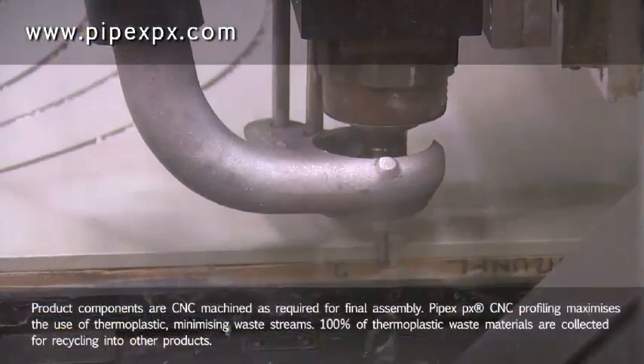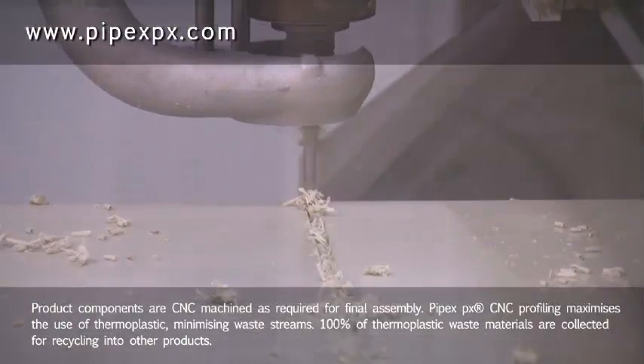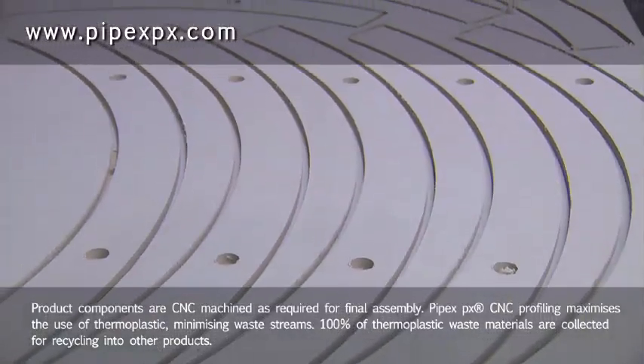PIPEX CNC profiling maximises the use of thermoplastics, minimising waste streams. One hundred percent of thermoplastic waste materials are collected for recycling into other products.